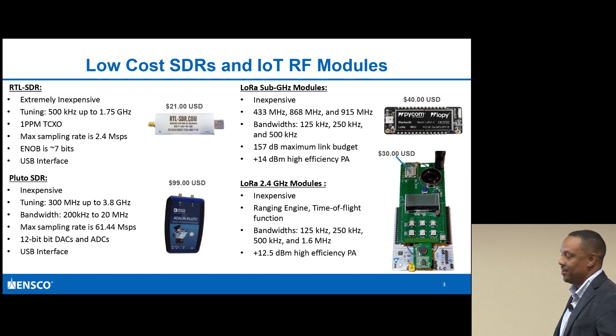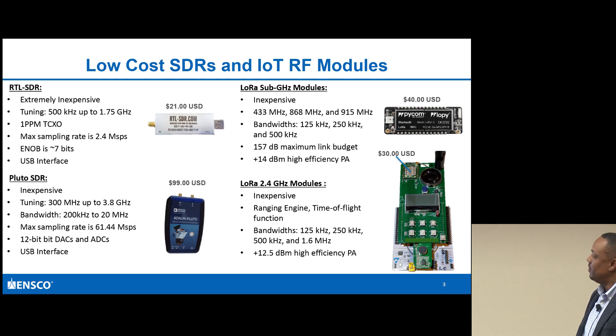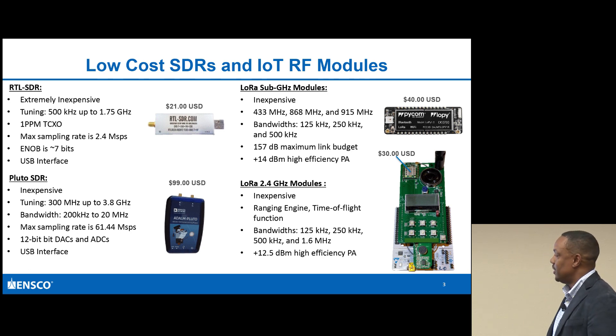I wanted to start off with the RTL-SDR because it's relatively inexpensive - around $21. In this scheme, the left column represents the SDRs I would like to explore. I have yet to explore the Pluto SDR, but that is in my plan - it is also inexpensive.